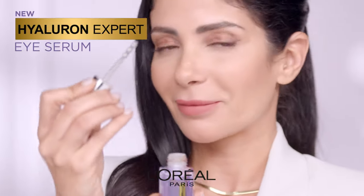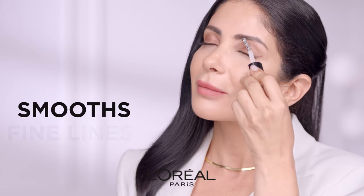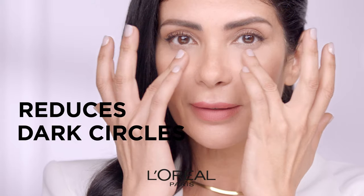Step 2: Hyaluron Expert Eye Serum, to smoothen the fine lines around your eyes and reduce dark circles.